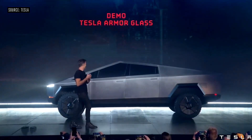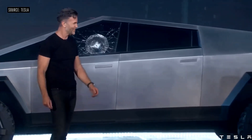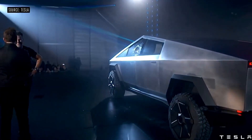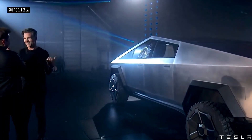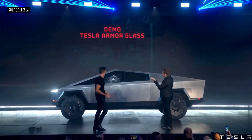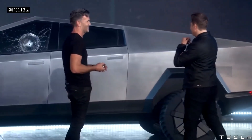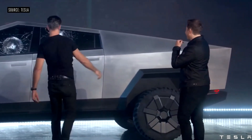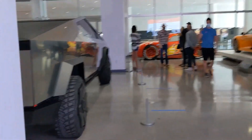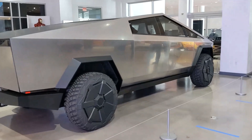The Tesla Cybertruck's body is made of ultra-hard 30x cold-rolled stainless steel. "It is literally bulletproof to a 9mm handgun," Elon Musk stated during the launch. Anyone who has ever got a ding on their door from some jerk in a parking lot will see the value in having this. Rather than the shell of the car being on the inside as the strongest part, the Cybertruck has it on the outside for maximum strength. The exoskeleton includes 30x cold-rolled stainless steel skin, which helps eliminate dents, damage, and long-term corrosion.